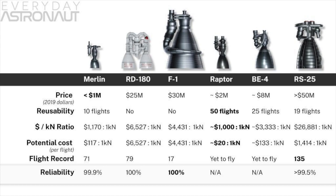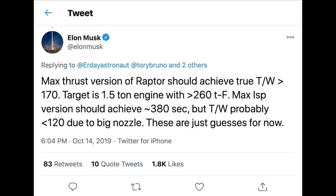The BE-4 is also a good choice when it comes to reusability. It's got a really low chamber pressure at 134 bar, compared to Raptor with its 320 bar pressure and full flow staged combustion. The Raptor has a 330 sea level ISP and a 350 vacuum ISP, with Elon Musk saying 380 ISP is the goal — compared with the BE-4's 310 sea level ISP and 340 ISP in a vacuum.